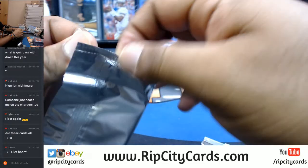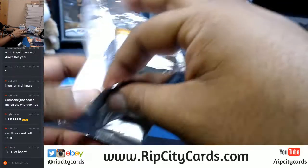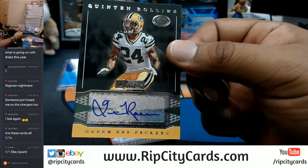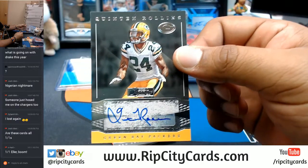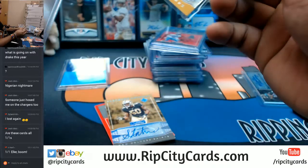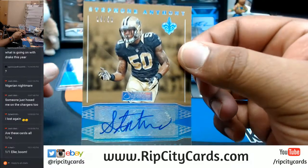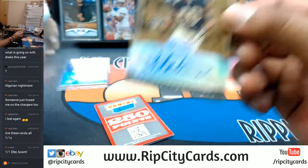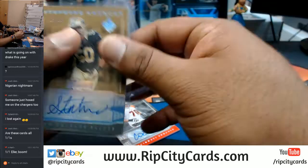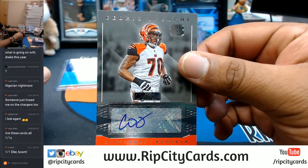All right, what do we have here — for the Packers, Quentin Rollins with the auto. For the Saints, Stefan Anthony, numbered to 250. Panini points — gonna have to random those. For the Bengals, Cedric Ogbuehl.